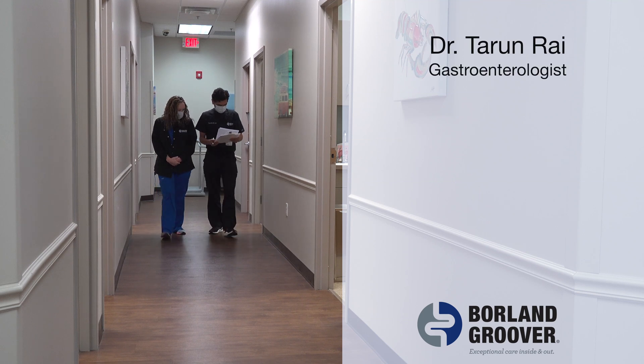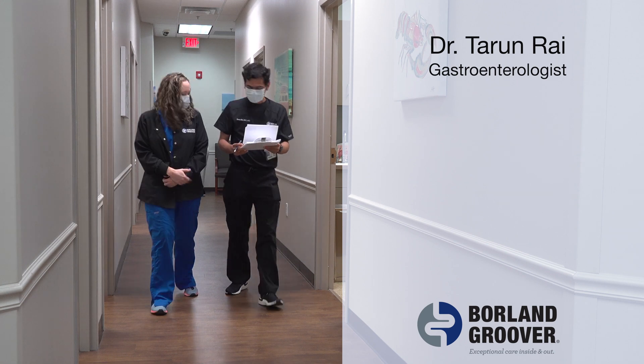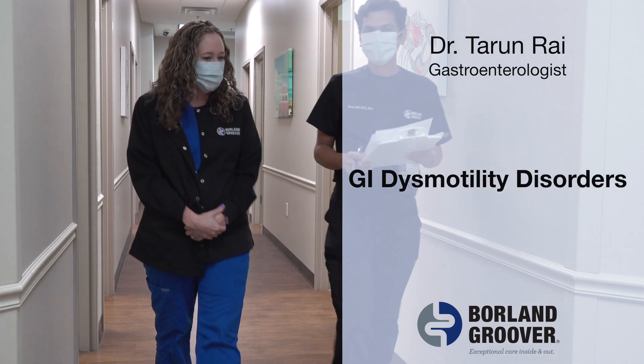I'm Dr. Tarun Rai, a gastroenterologist with Borel & Grover. I'm going to talk about GI Dismotility Disorders.